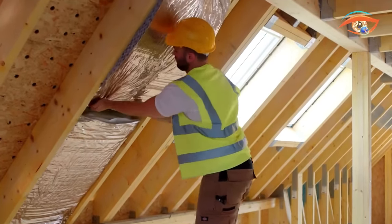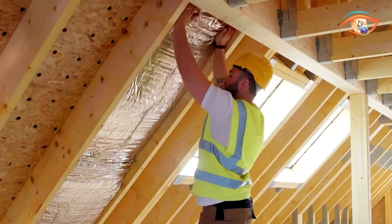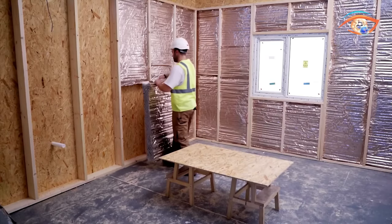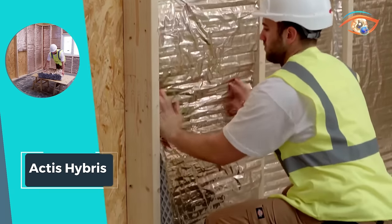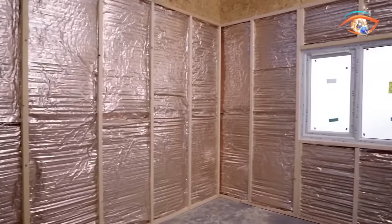This insulation solution remains unaffected by shrinking or sagging over time, effectively preventing thermal bridging. Actis Hybris is a reliable choice for those seeking insulation that combines innovation, durability, and high thermal conductivity at 0.33 watts per meter kelvin.